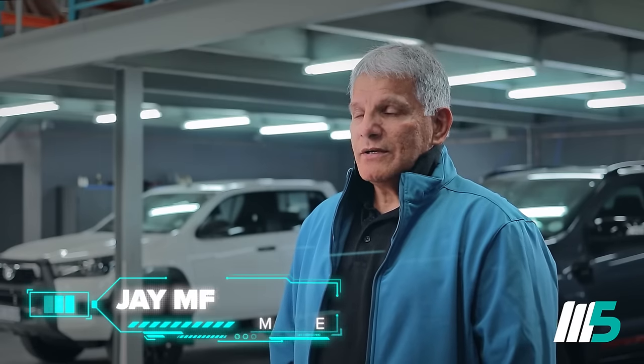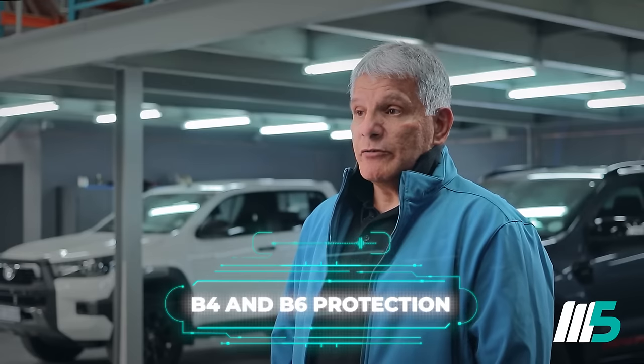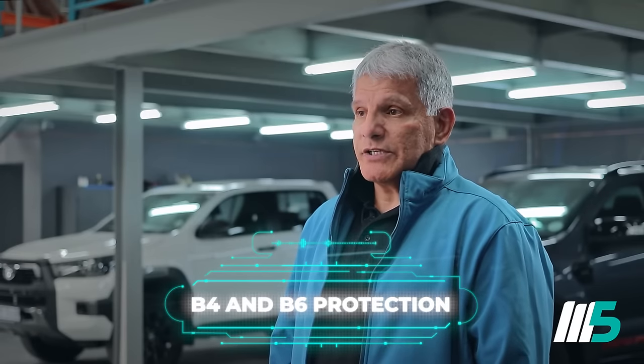Hi there, my name is Jay Mayer. I'm the manager at M5 Auto Armoring based in Boxburg, South Africa. We are essentially a vehicle armoring company catering for two specific builds: level B4 protection and level B6 protection.